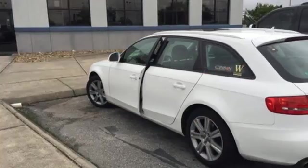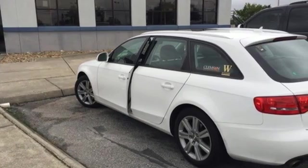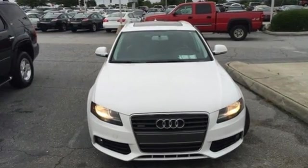The new paradigm in luxury and performance is priced thousands less than its competitors. Hurry in today and see it for yourself.